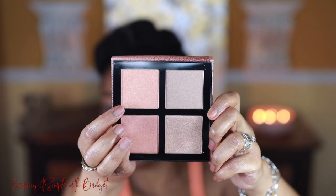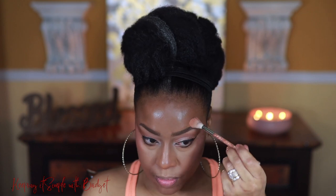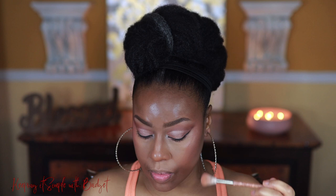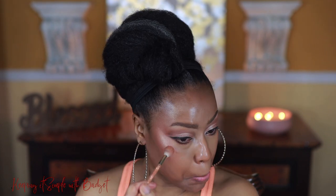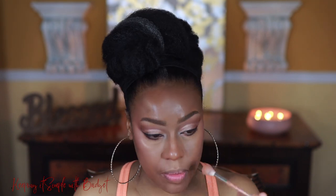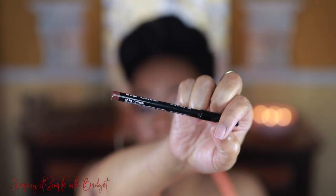Next up is the Pure Nude Highlighter Palette by Essence. It's a great palette — it is part of the Conscious Beauty at Ulta program and it's cruelty-free, fragrance-free, paraben-free, oil-free, alcohol-free, very creamy, and it goes on like a dream. Such beautiful shades in this entire palette.